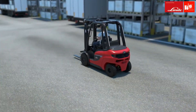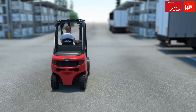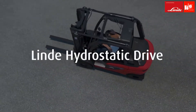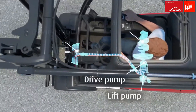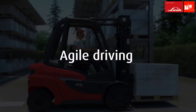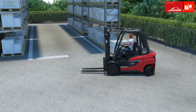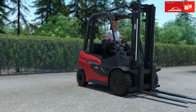Increasing time pressure, harsh operating conditions, and the highest demands on profitability and efficiency — our answer is the unique hydrostatic drive from Linde. In the everyday life of forklift truck drivers, accelerating, stopping, and lifting loads — often in confined spaces and always under time pressure — performance is critical.